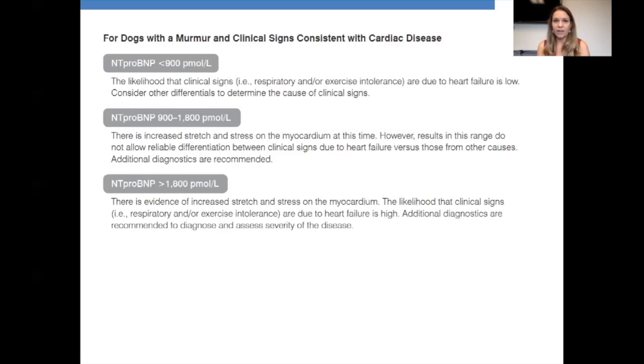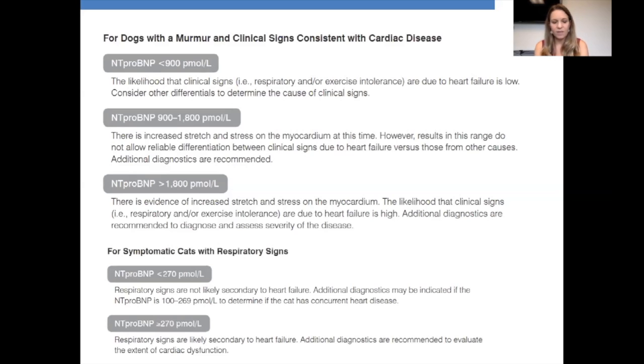For symptomatic dogs: if NT-proBNP is less than 900, you can pretty much rule out congestive heart failure. If it's greater than 1800, there's increased stress on the myocardium and congestive heart failure is very likely — treat for heart failure. If it's in the gray zone of 900 to 1800, use further diagnostics like echo if possible, or do a furosemide trial while remaining open-minded. For symptomatic cats with respiratory signs: if NT-proBNP is less than 270, it's not consistent with severe heart disease; if greater than 270, congestive heart failure is likely.